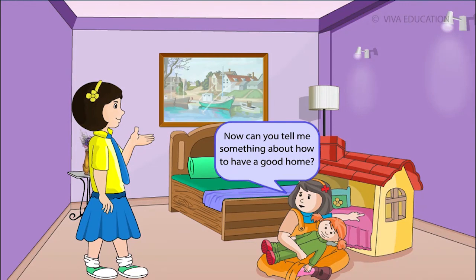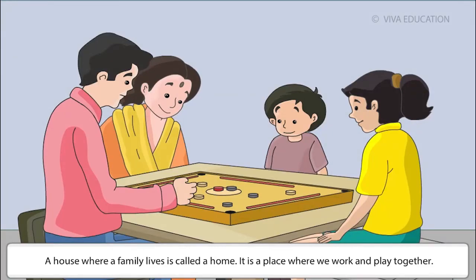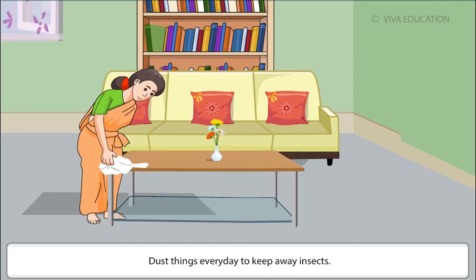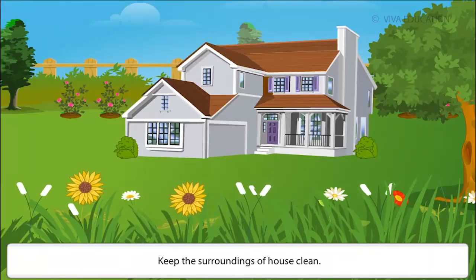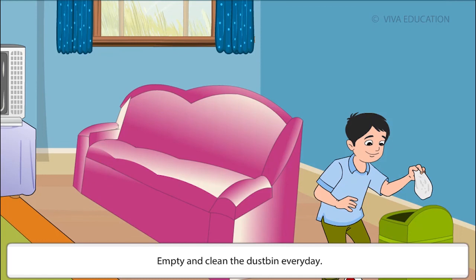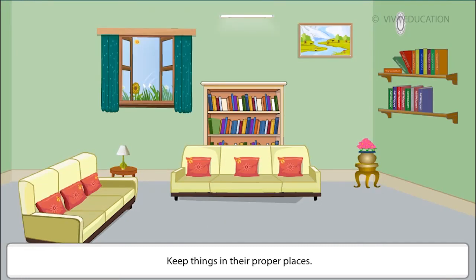A house where a family lives is called a home. It is a place where we work and play together. To keep our house clean: dust things every day to keep away insects, keep the surroundings clean, keep the house free from cobwebs, do not scribble on the walls, empty and clean the dustbin every day, sweep and mop the floor daily, and keep things in their proper places.